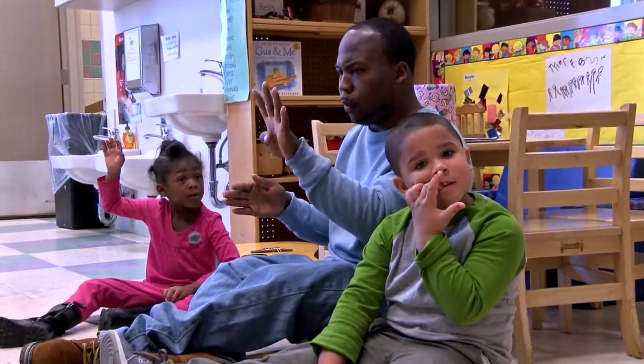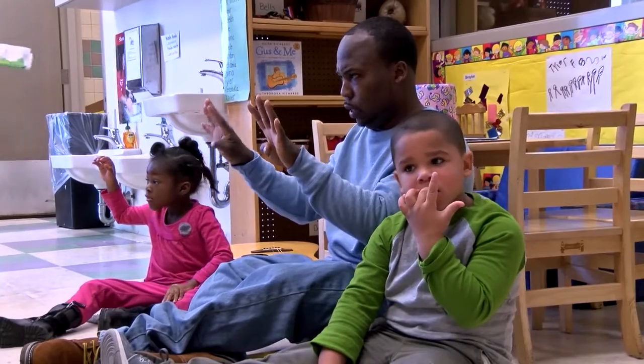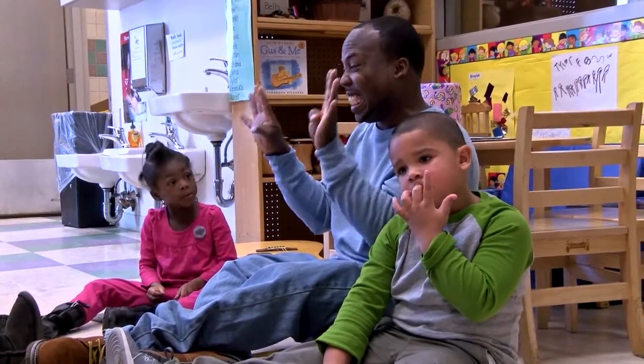Somebody talk to me about those numbers. We've got four boys, four girls. It's the same.